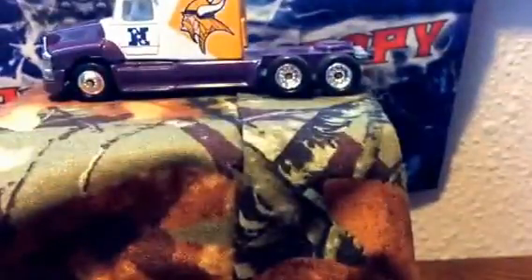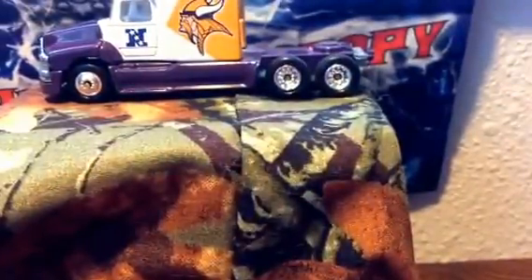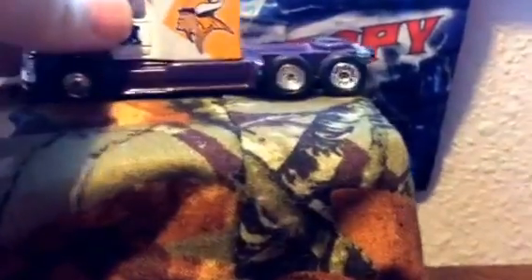Here's the semi it came with. Of course, it has the Vikings colors on there, and it has the hitch in the back, and it has his name on the front there. And it's a Ford. That's the semi, and then it comes with this trailer.